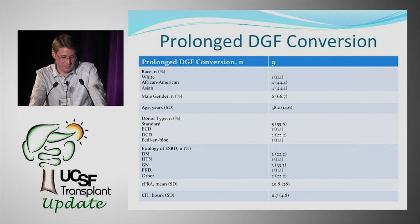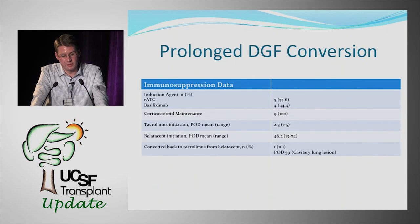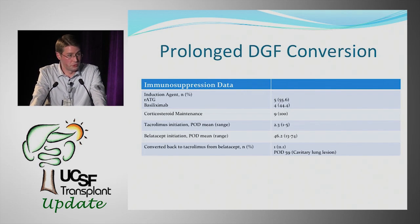In the prolonged DGF conversion group: six were male, average age 58, all deceased donor kidneys. Most common cause of renal failure was GN. These patients were more sensitized than the de novo group — mean PRA of 20% — with a longer cold ischemia time of 11.7 hours. Five received thymoglobulin. Mean day of tacrolimus initiation was day 2.3, and mean day of BELATASIP initiation was day 46, with a range of day 13 to 74.